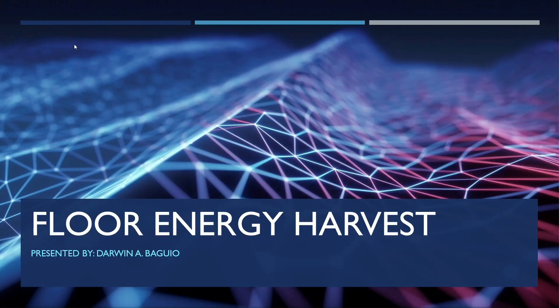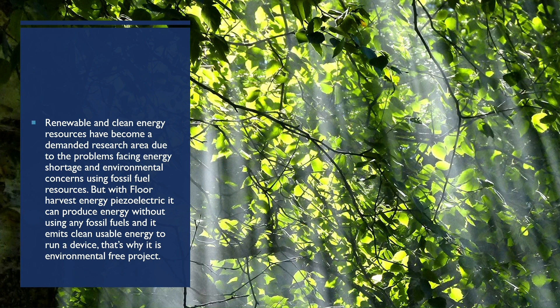Floor Energy Harvest, presented by Darwin Baguio. Renewable clean energy resources have become a demanded research area due to energy shortage and environmental concerns from using fossil fuel resources. With floor harvest energy piezoelectric technology, it could produce energy without using any fossil fuels, and it emits clean, usable energy to run a device — that's why it is an environmentally friendly project.